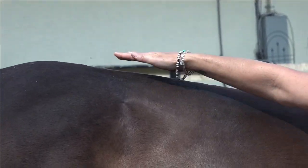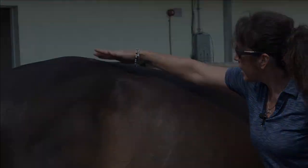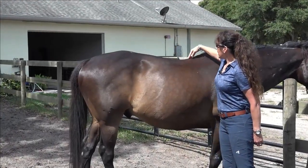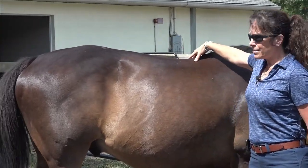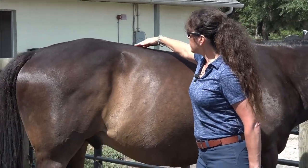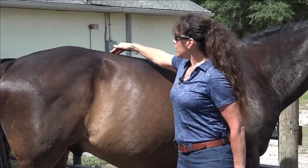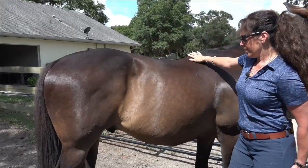I've done a video a while ago on roach back and Joey. This is predominantly created by horrible riding. You'll see this in a lot of hunter-jumper and eventing horses. You won't see it too often in dressage or reining, but you'll see it in thoroughbreds off the track too. It's a huge consideration.